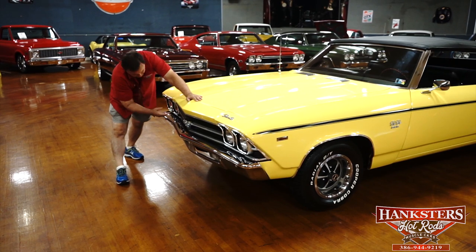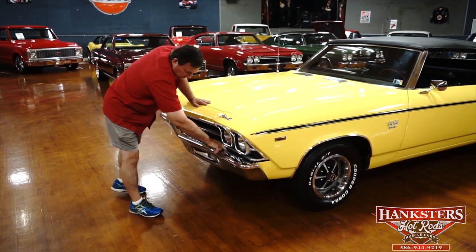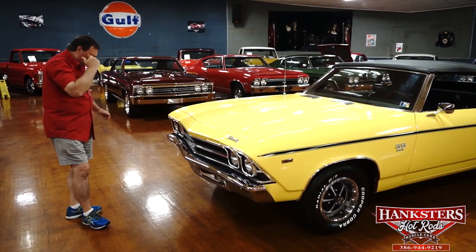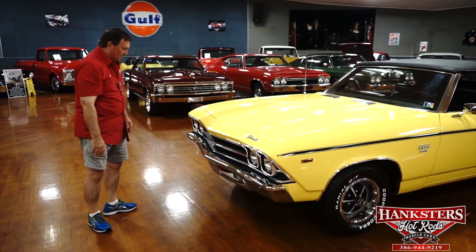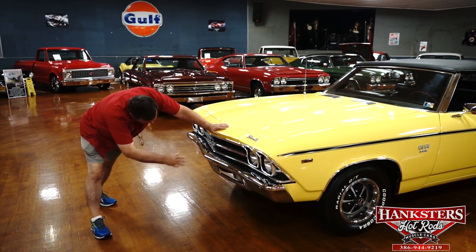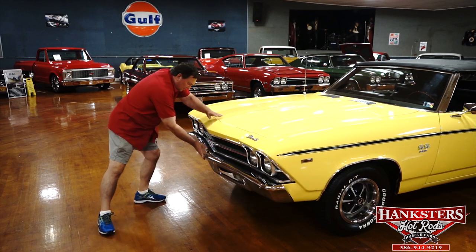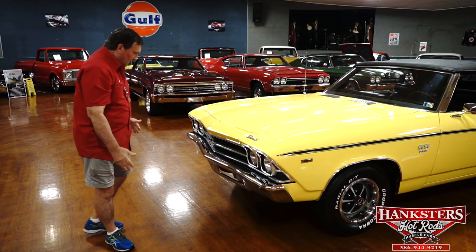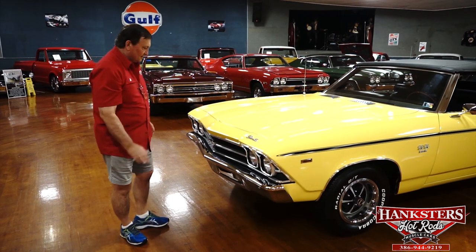The headlight bezels on this side are the same — just flawless. SS 396 designation. The black header panel and filler panel really look good. Chrome on the front bumper and its alignment are just as precise as you can possibly hope to find. Brand new, clear white lenses in the front, and the chrome on the bumper doesn't have any marks or dings. Just a really nice front end — I haven't found a single mark. Great color combination.